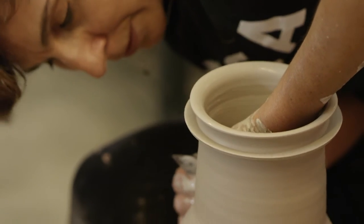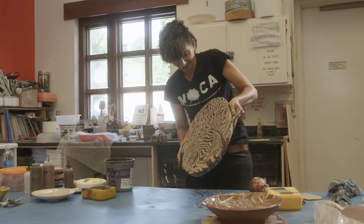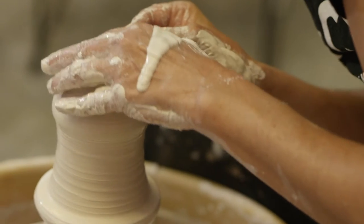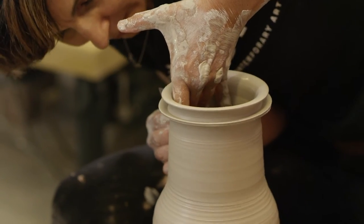Museums like Virginia MOCA have working programs in the various mediums and are able to bring in artists to show part of their process. I think it's really significant — not just the artistry, but just the massive amount of work that an object requires to be made.